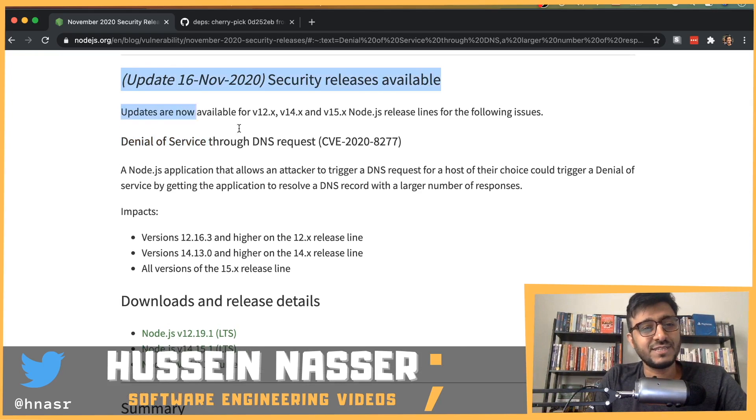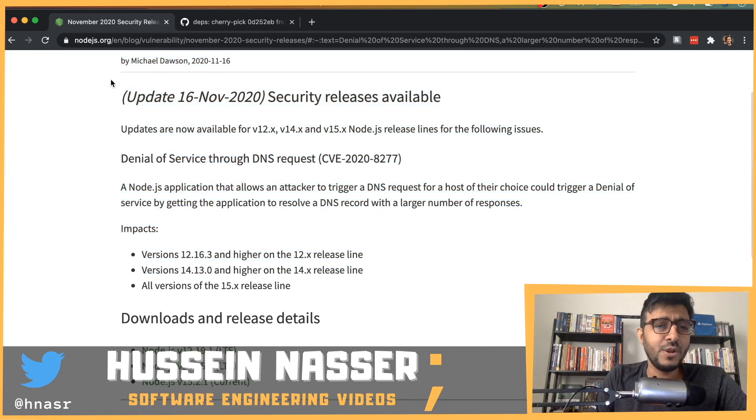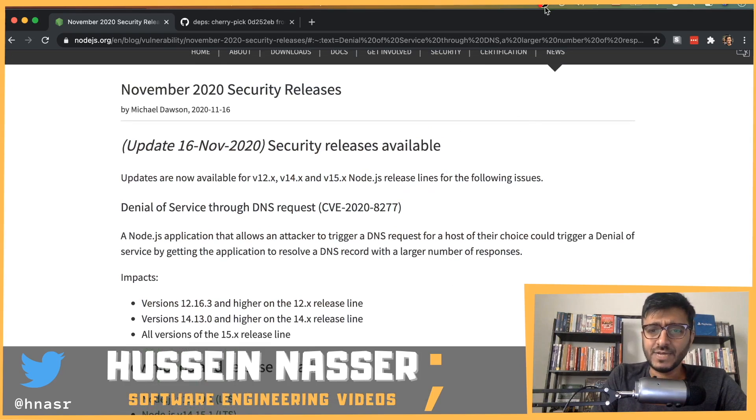Alright guys, that was a quick video discussing this latest Node.js security news. I'll see you in the next one — stay awesome.